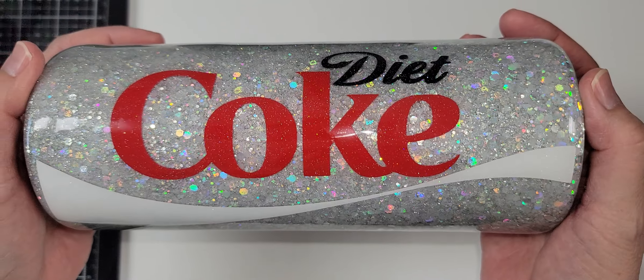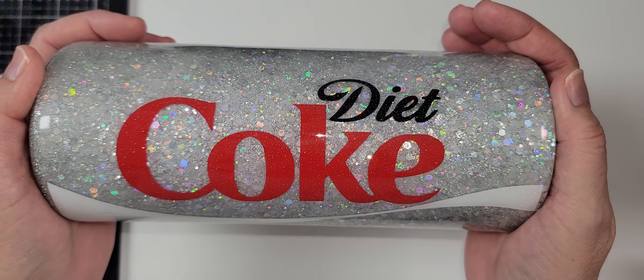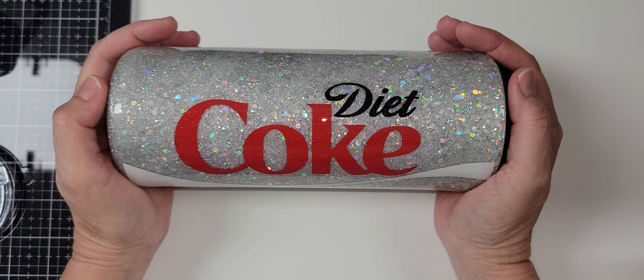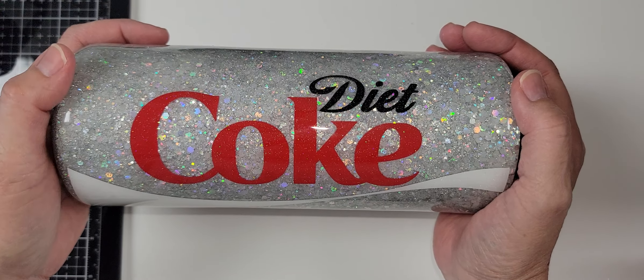The girls at work are going to see me using my cup! Hi Candace, if you're watching — I work with Candace and I know she watches my videos. So here's my Diet Coke cup! Okay, I will talk to you all soon — bye!